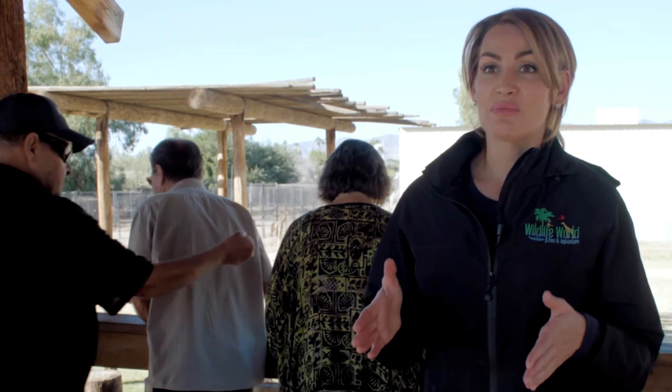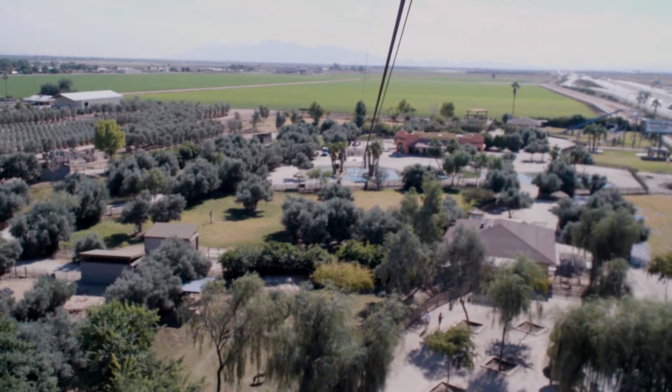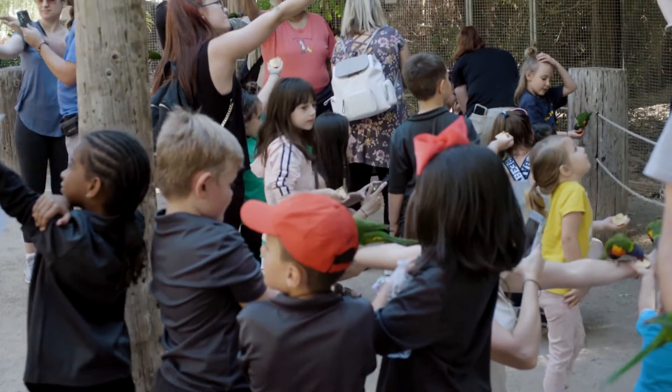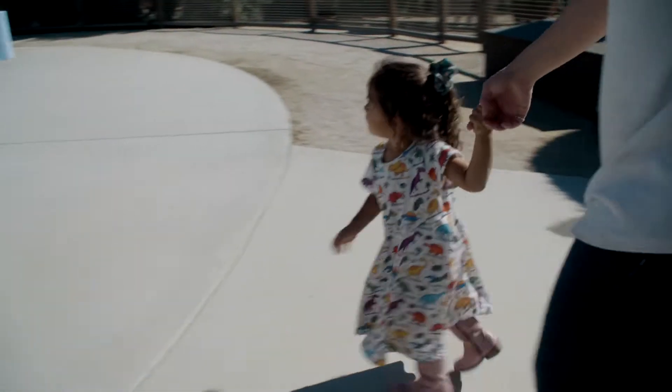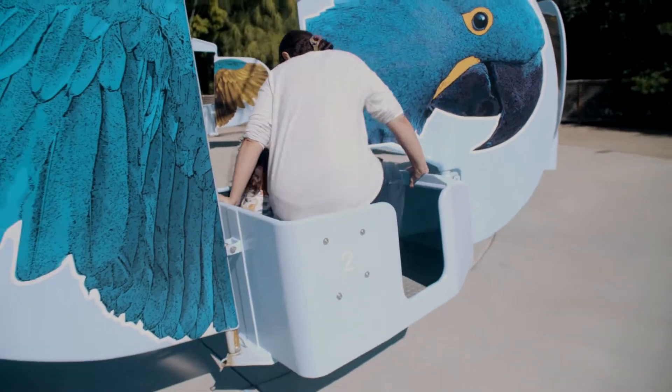The biggest draw to Wildlife World is how interactive everything is here. You get very close to the wildlife and we have several areas where people can have up-close one-on-one experiences with animals and really have that connection with wildlife — because we believe when people have that connection, they're truly inspired to want to conserve and protect wildlife. This year we're celebrating our 35th anniversary and we've grown to over a hundred developed acres. This zoo used to be an area that locals would bring their family, but we're now a destination here in Arizona.